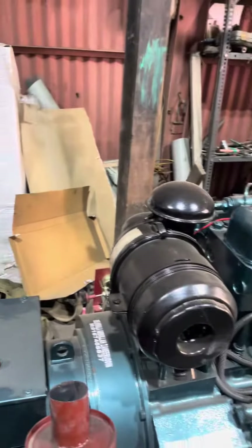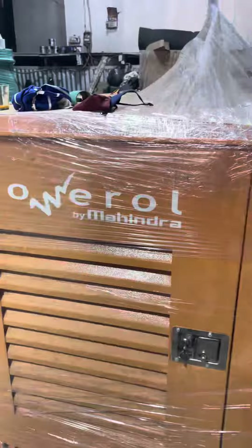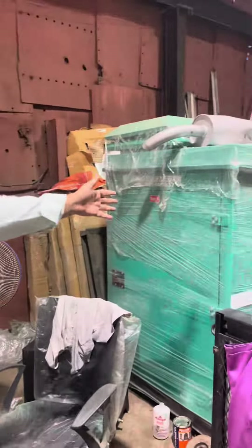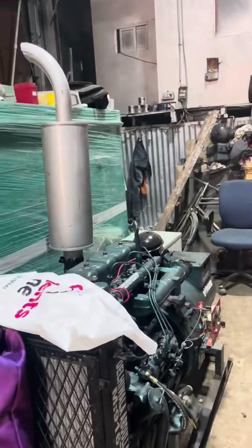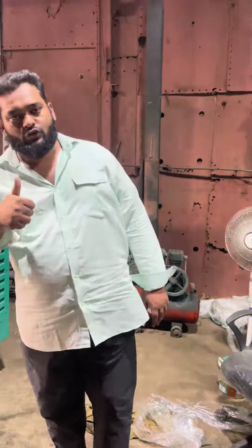We have generator sets available — Mahindra products, Tata Cummins products, and Bajaj products. If anyone needs a generator set, call us. You can call us all over India and get a warranty all over India. Thank you so much for watching.